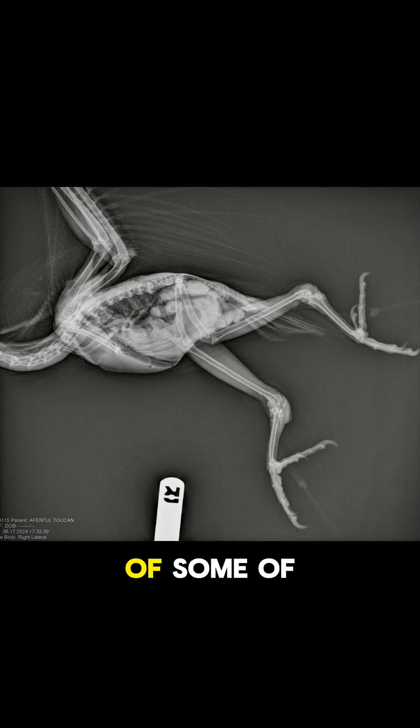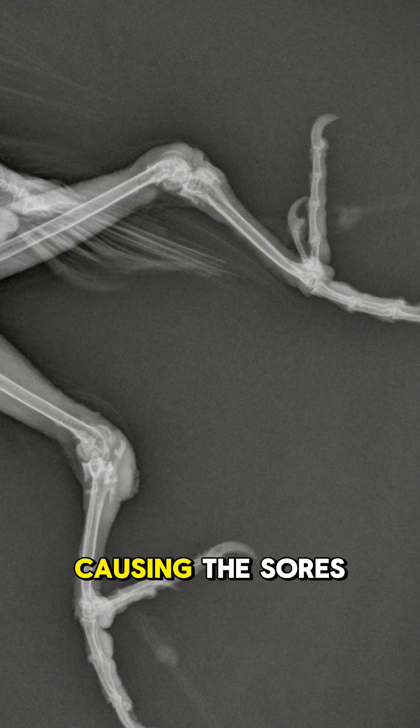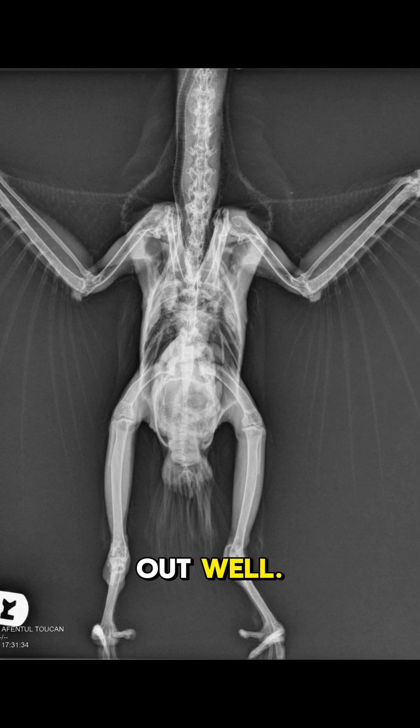The x-rays showed mineralization of some of her tendons involved in her hocks, which was likely causing her pain and therefore her lack of ability to perch correctly, causing the sores. Thankfully, everything else checked out well.